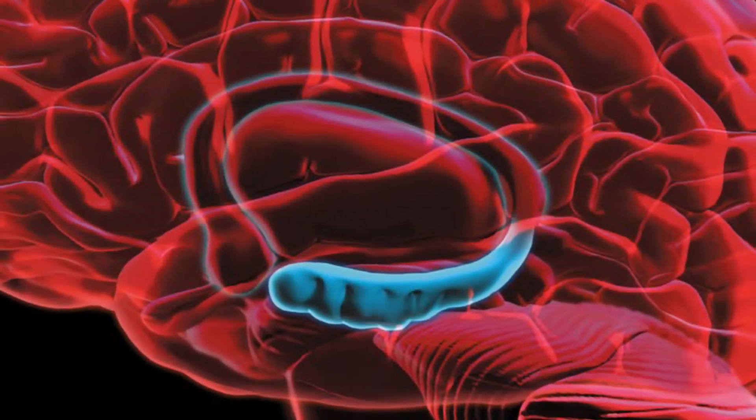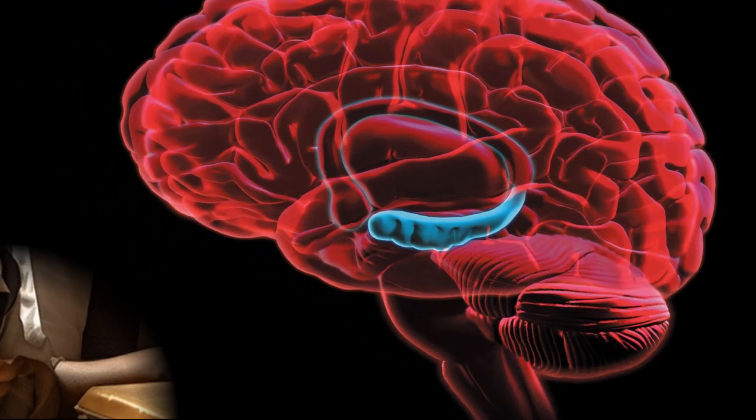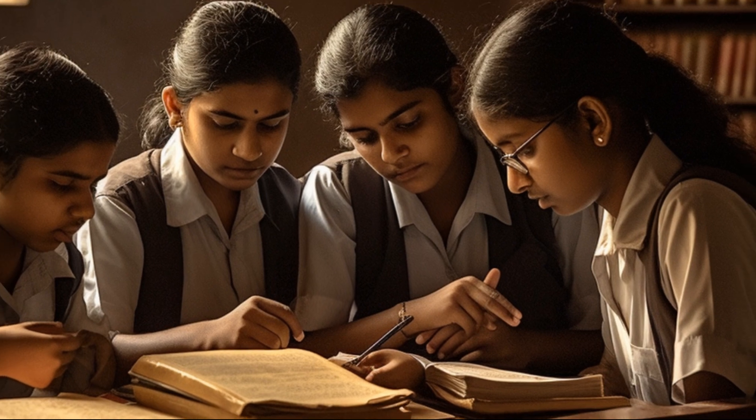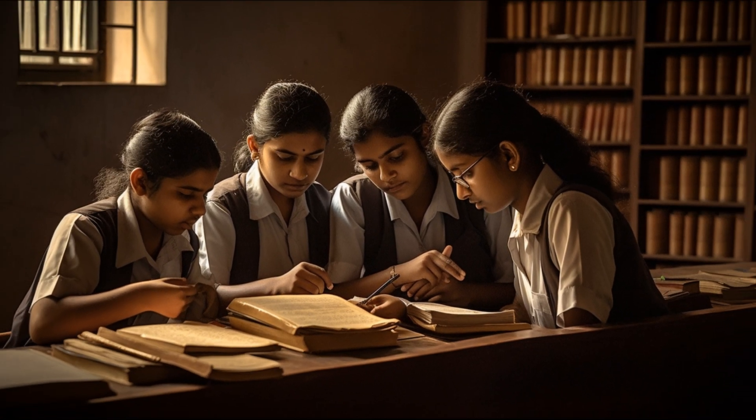The Hippocampus is crucial for forming and consolidating new memories, as well as spatial navigation. When you are studying for an exam, the hippocampus is actively involved in processing and storing the information you learn, allowing you to recall it during the test.